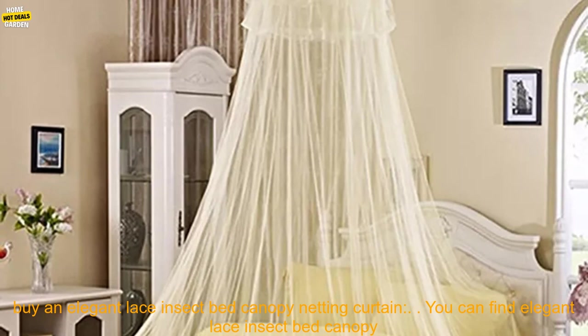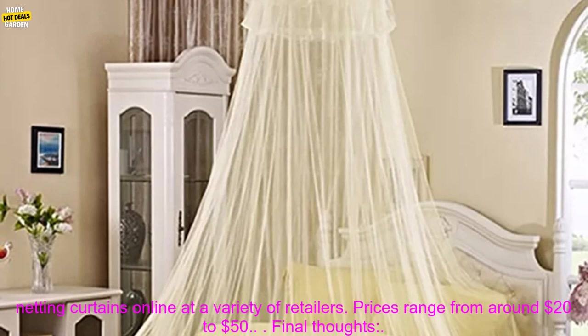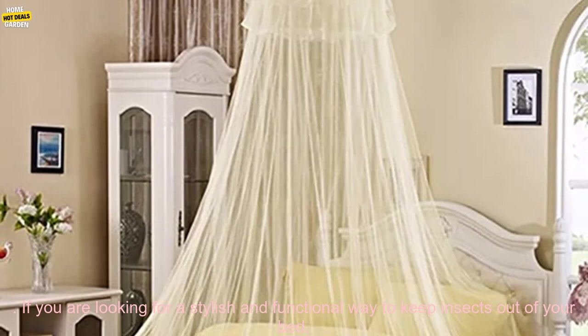Where to buy: You can find Elegant Lace Insect Bed Canopy Netting Curtains online at a variety of retailers. Prices range from around $20 to $50.